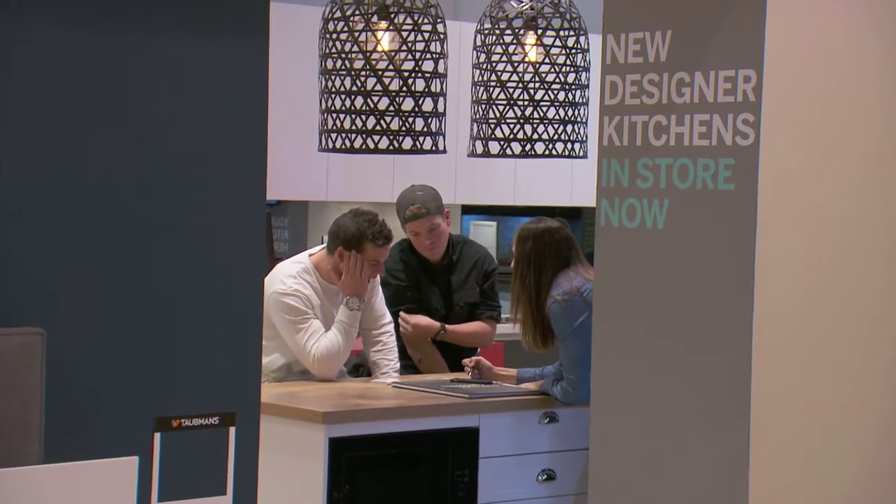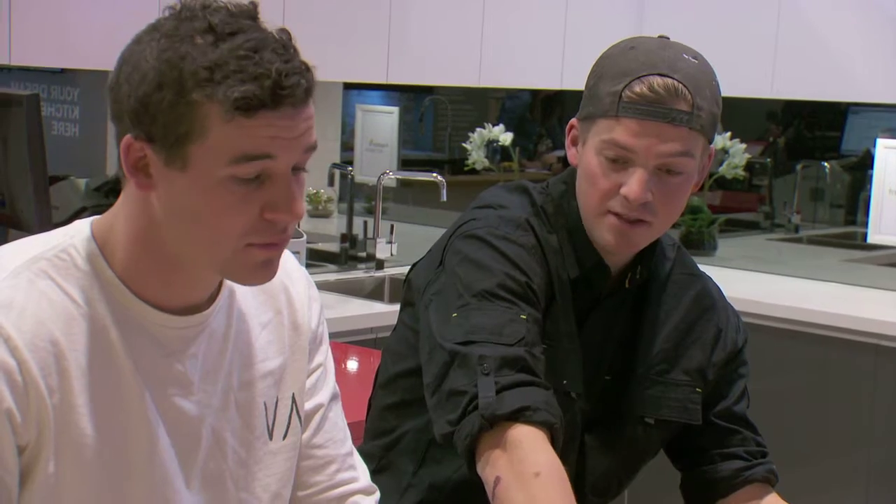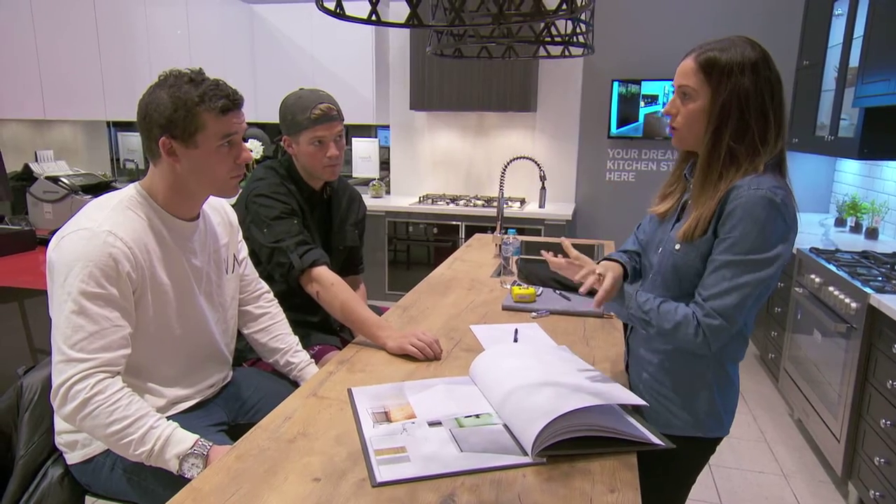What was it like to work with Freedom Kitchens? Freedom Kitchens was so easy — obviously two blokes with no idea what they're doing. We sat down with Dani from Freedom Kitchens and had about a three-hour consultation, and in that time literally worked out the nuts and bolts of our kitchen. It was designed, worked out, sorted, all done. Easy.